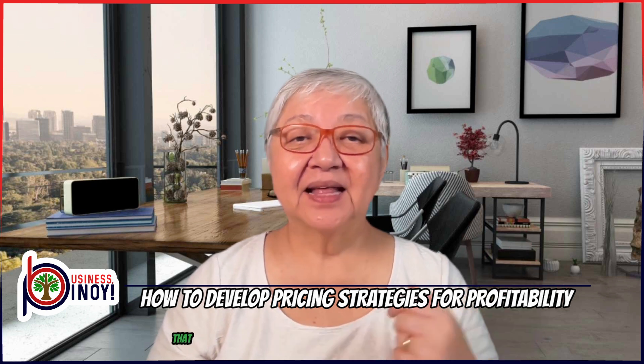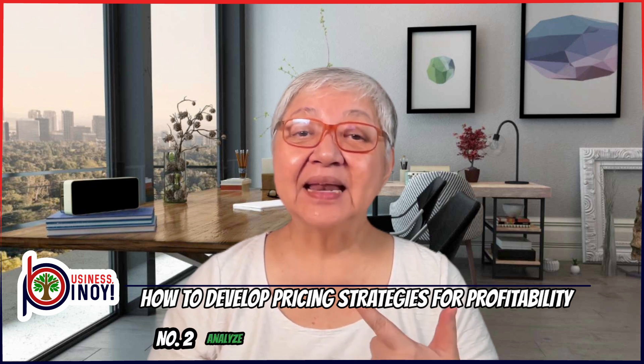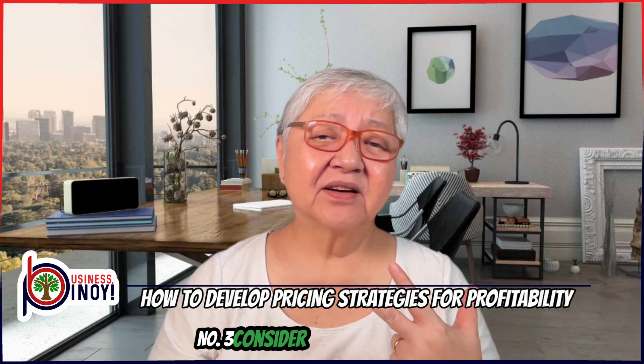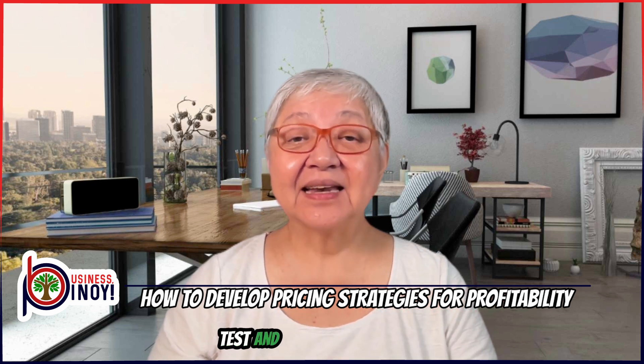Here are the five tips that we're going to talk about in this video. Number one, understand your costs. Number two, analyze the market and the competitors. Number three, consider value-based pricing. Number four, factor in customer perception and demand. And finally, number five, test and adjust your pricing.